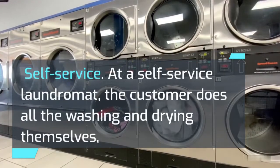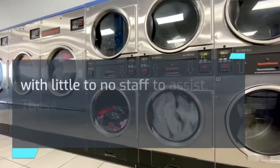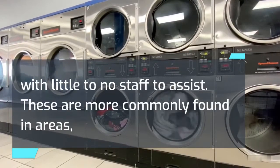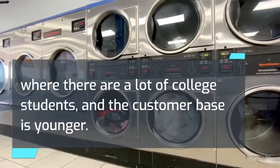Self-service. At a self-service laundromat, the customer does all the washing and drying themselves, with little to no staff to assist. These are more commonly found in areas where there are a lot of college students, and the customer base is younger.